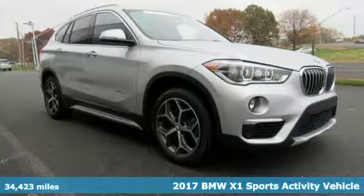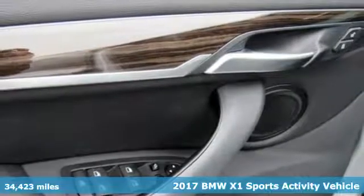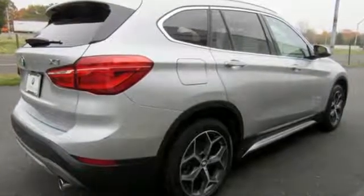Here's a certified 2017 BMW X1. This X1 leads the way with its performance, cargo space and headroom, turning every drive into a joyride. Get ready for an impressive combination of features.